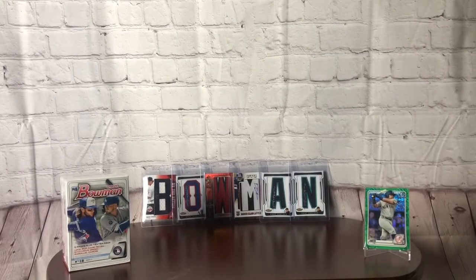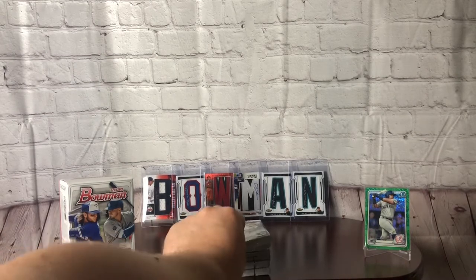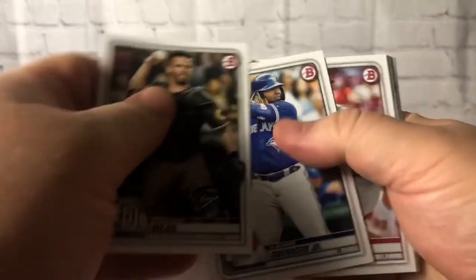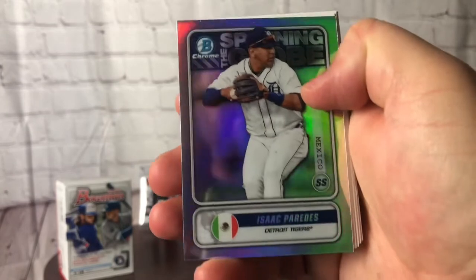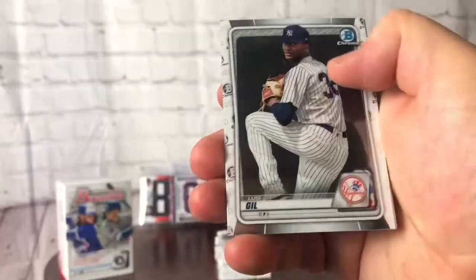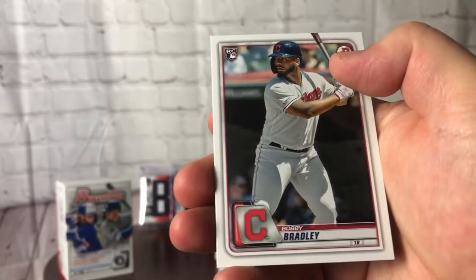Next up we're getting into the blaster box — six packs. Going to speed through opening it on camera and get into that first pack. This is a little thicker than I expected — 72 cards per box. Francisco Mejia, Vlad Jr., Jack Flaherty, Isaac Paredes — nice chrome shine on that, not numbered. Daniel Lynch, Tristan Lutz, Matthew Liberatore, Luis Gil, Christian Javier. Eisner Diaz rookie card, AJ Puk, and Bobby Bradley rookie card to round it out.